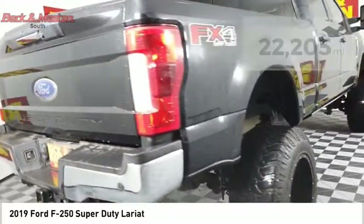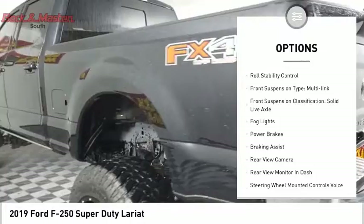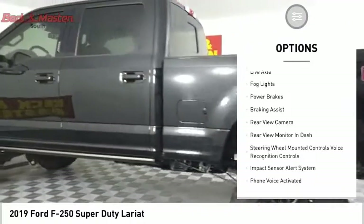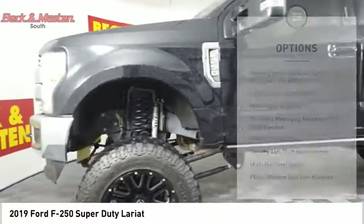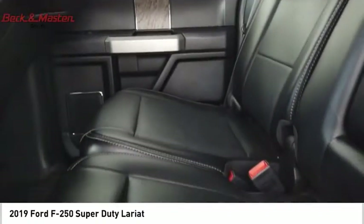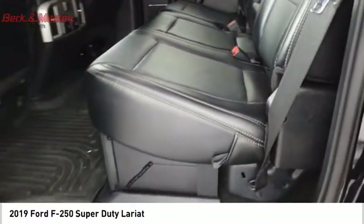Here are some of this vehicle's great options: power windows with safety reverse, remote engine start, traction control, stability control, roll stability control. Front suspension type: multi-link. Front suspension classification: solid live axle. Fog lights, power brakes, braking assist.